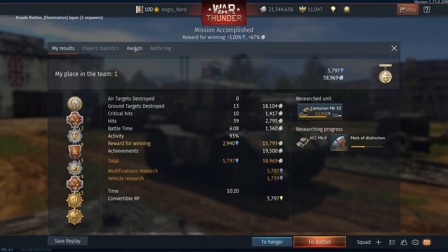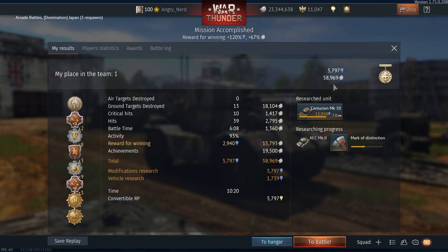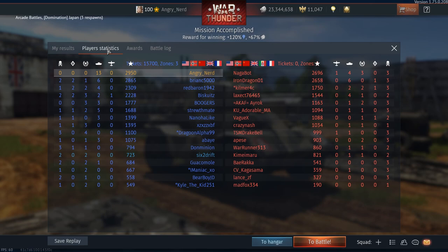Looking at the post-game awards: one shot, triple strike, shadow strike streak, tank rescuer professional, double strike, survivor, heavy metal hero — not a bad haul. First place on the team! Destroyed 13 vehicles with 93% battle activity. Great XP and credits with the premium bonus.